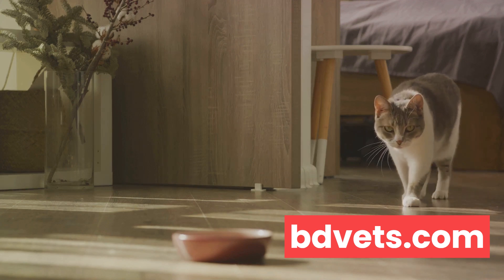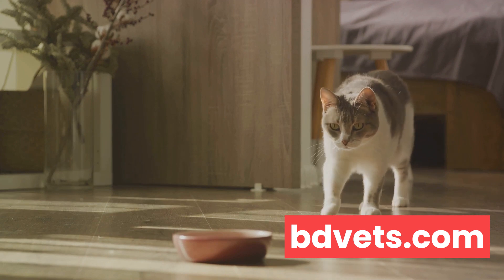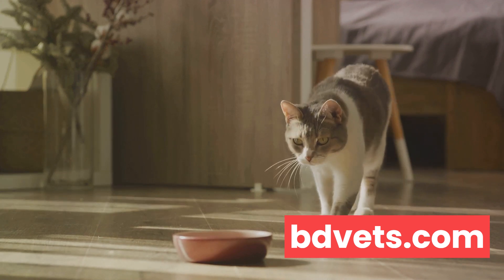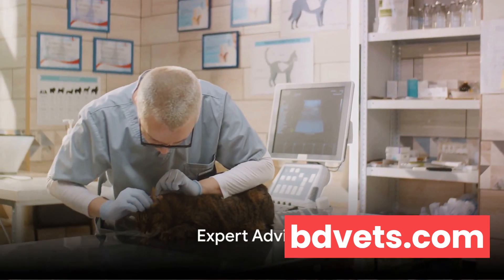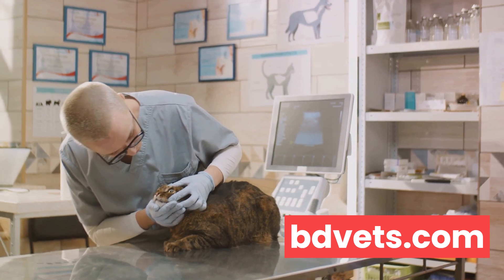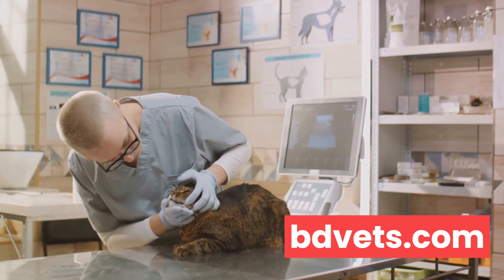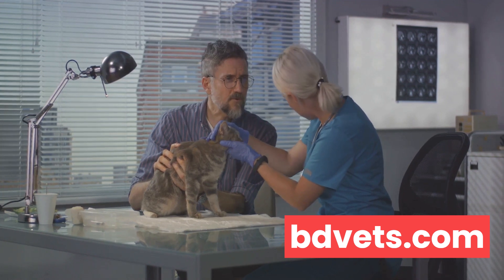So take your time, weigh your options, and choose the solution that best fits your needs. We've talked about the problem, the reasons, the training, and the alternatives — but what do the experts say? When it comes to the litter box conundrum, veterinarians have a wealth of knowledge to share. With years of experience under their belts, they've seen it all, and their advice can offer crucial insights.